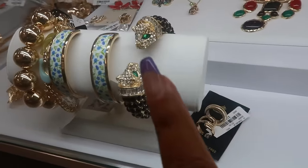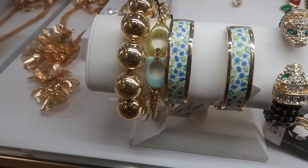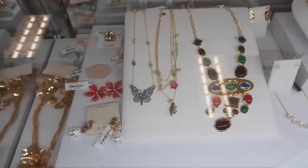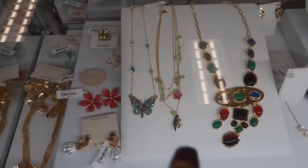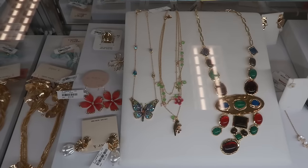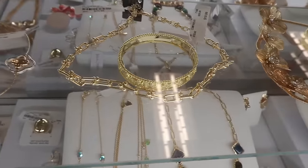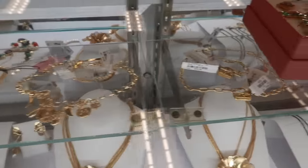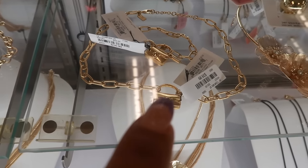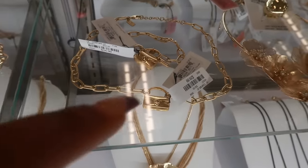Look at that bracelet — this one right here, the second one to the end. That's a Coach bracelet. I like the blue and the green. The one next to the butterfly — that's Betsy Johnson. The bottom charm is flipped over though, you can't really see it.